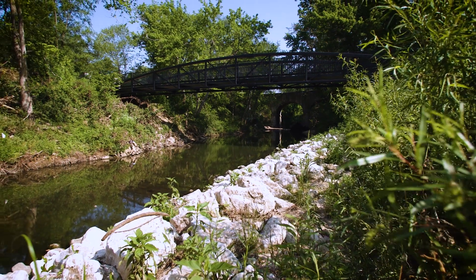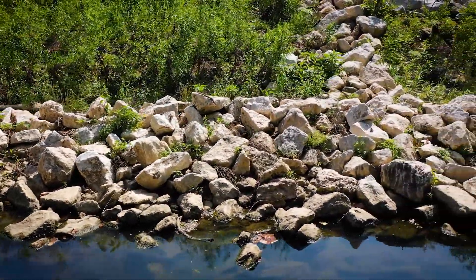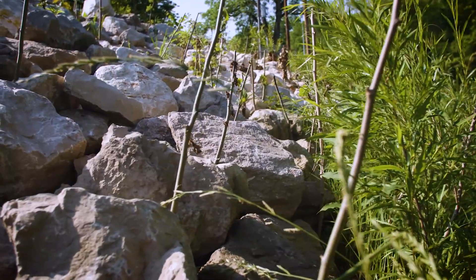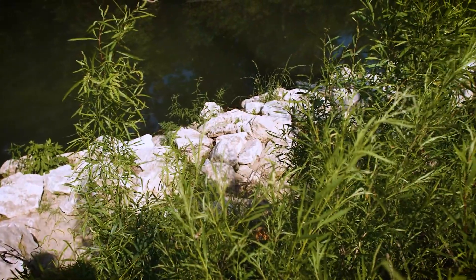The solution that we developed is a little bit of hard armoring but also some implementation of green infrastructure. We use a technique called stone toe protection, which is basically setting a pyramid of rock at the toe of the creek bank. This allows for sedimentation to drop into that void space, creating less of a steep incline on that streambank.